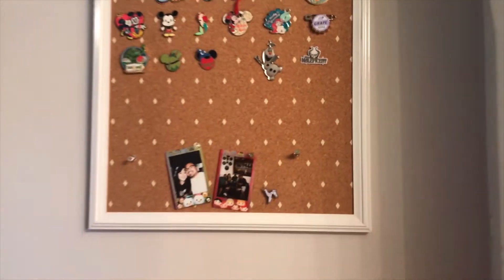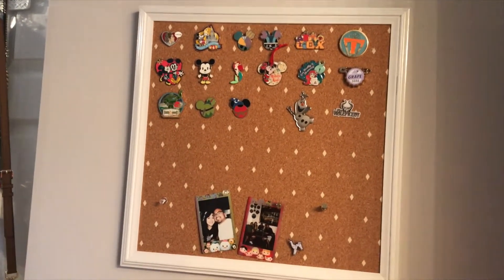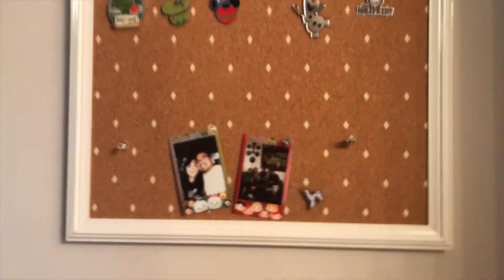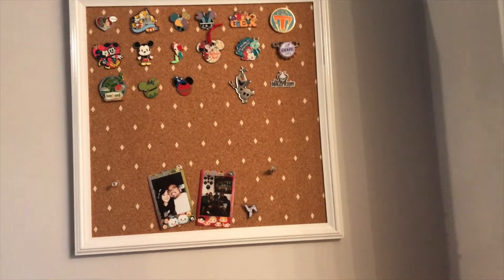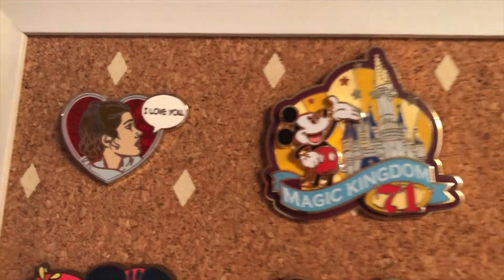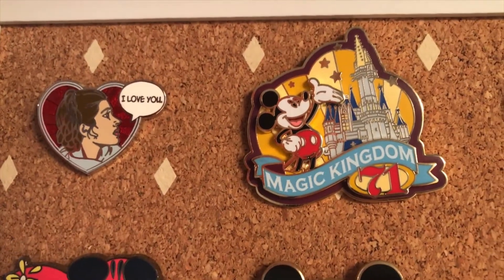I have a couple of pins from the last couple of trips I've been on, so first things first I'm going to show you guys what my pin collection looks like now. Here it is — my pin board. It's pretty small, like a small square cork board. I have a couple of Fujifilm photos here that are Tsum Tsums, which I talk about in a later video.